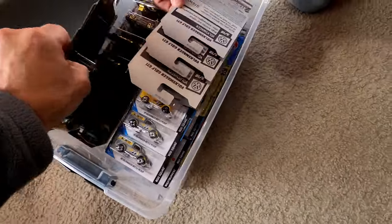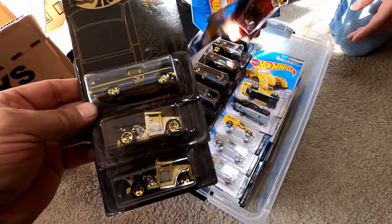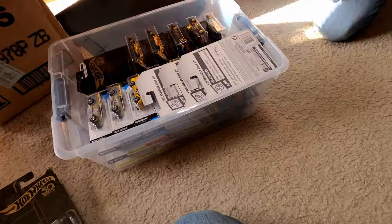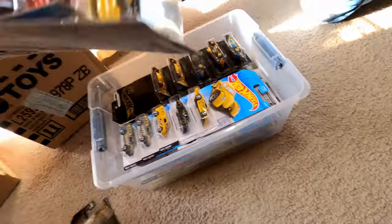This side has some Momos and Moon Eyes, and this side is mostly that type of stuff — some chase pieces in there too. Awesome.